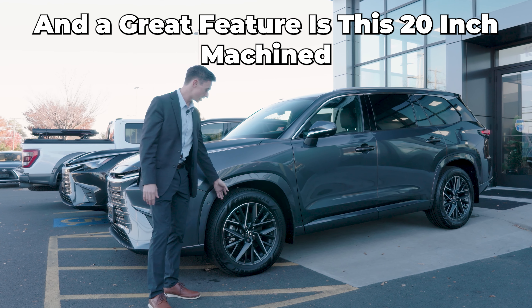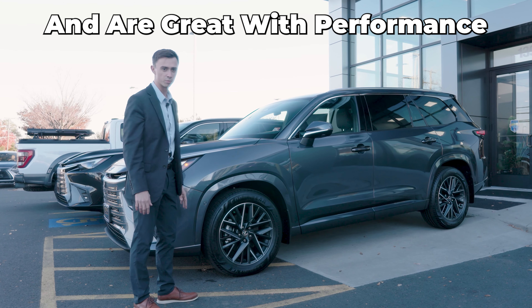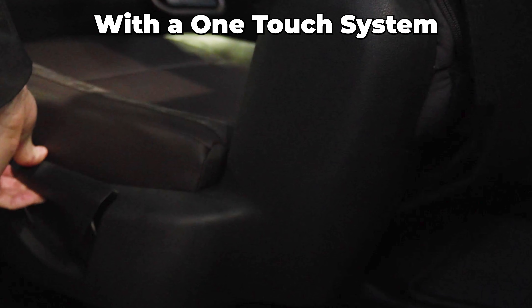A great feature is these 20-inch machine-finished alloy wheels. They look great and perform great. On top of the sleek design, there's easy access to the third row with a one-touch system.